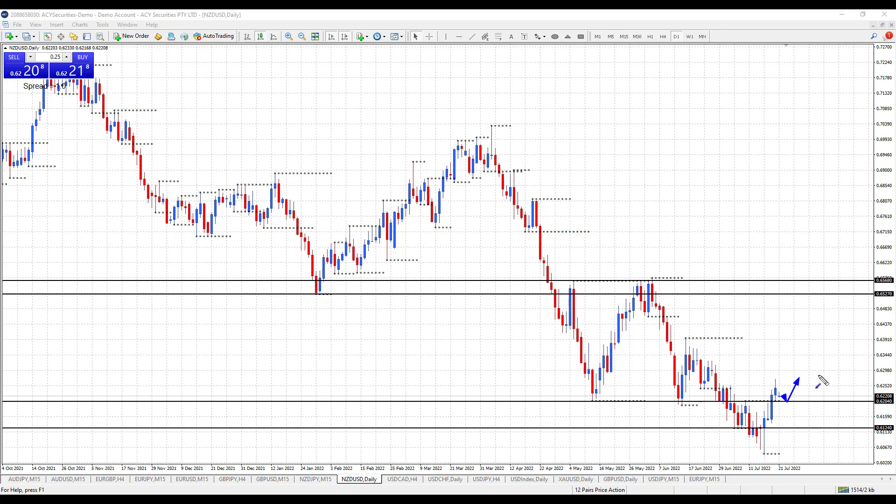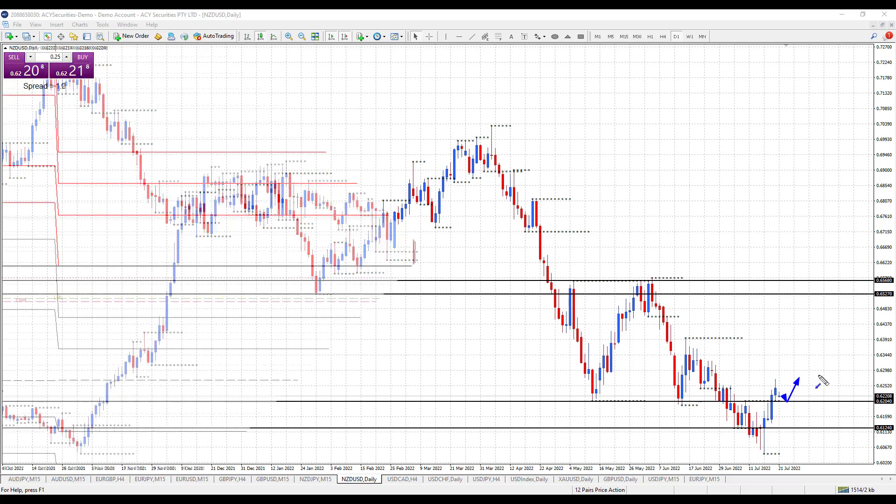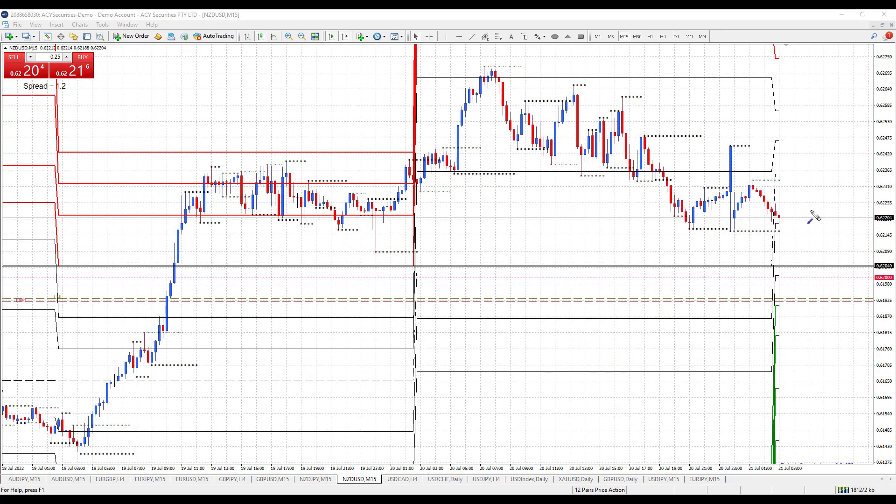Let's drop down now to the 15-minute chart. We're just getting into the new day here with the pivot points setting. As I was saying, does price just have a day down? This is actually the low of yesterday here. So does price come down to 62.04? Of course, a little bit below that level we've got the figure.